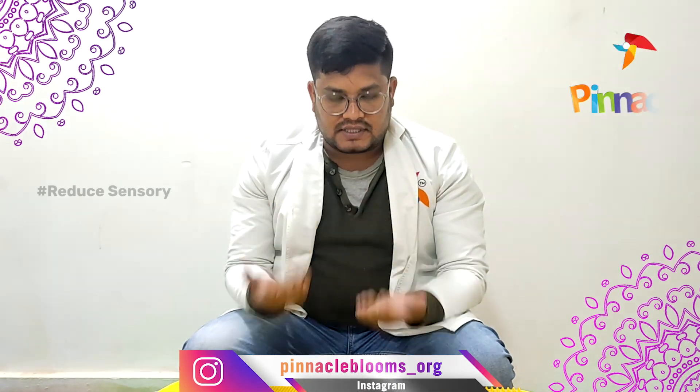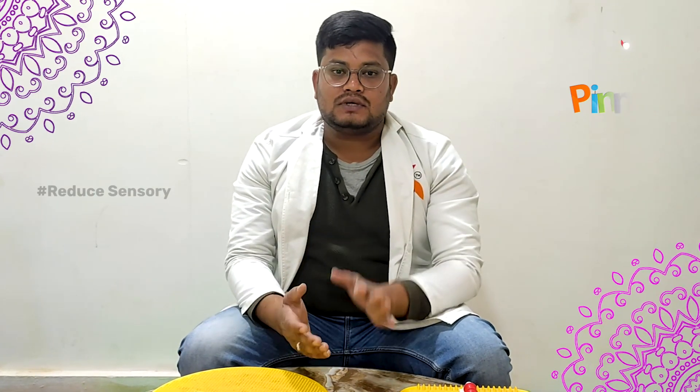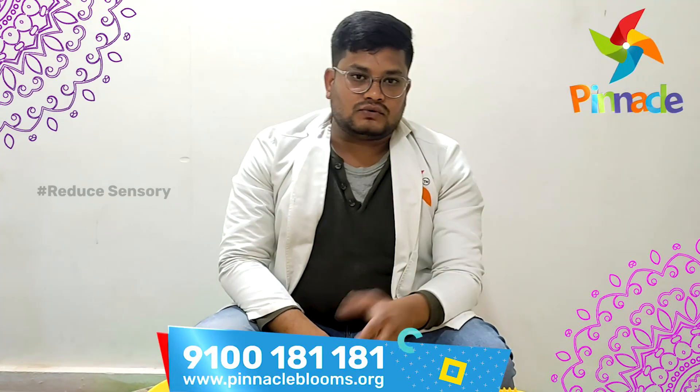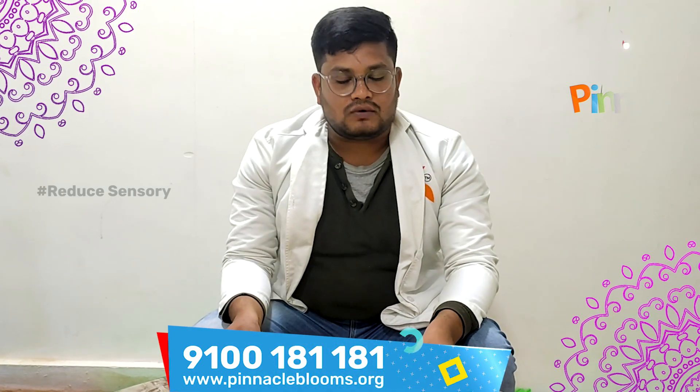And also the same thing — keep this magnetic roller under your foot and make him roll up and down, so that you can address the same sensory issues under the foot. If you have any doubts or queries, please reach us at pinnacleblooms.org.